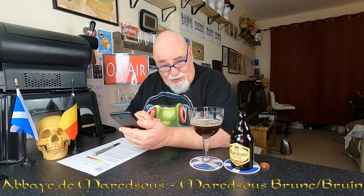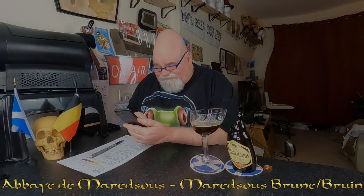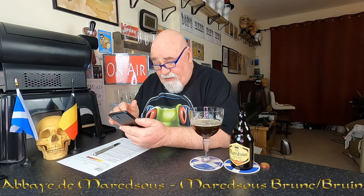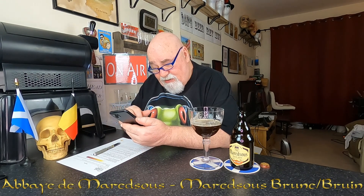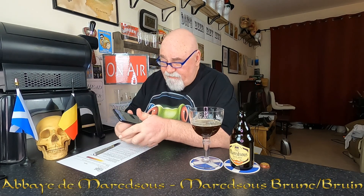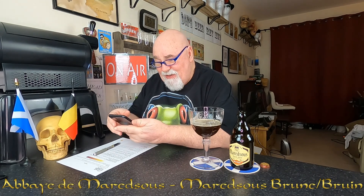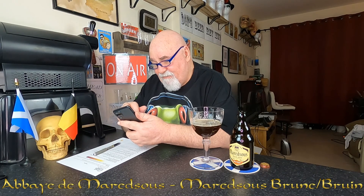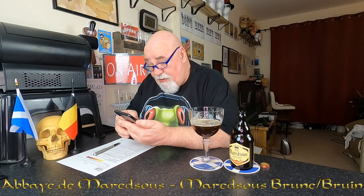I'm going to have a quick look on the brewery website. I'm on their website but there's nothing about the beer. There are some English sections but it doesn't display properly on the phone. So it's just all information about the monastery and the monks.